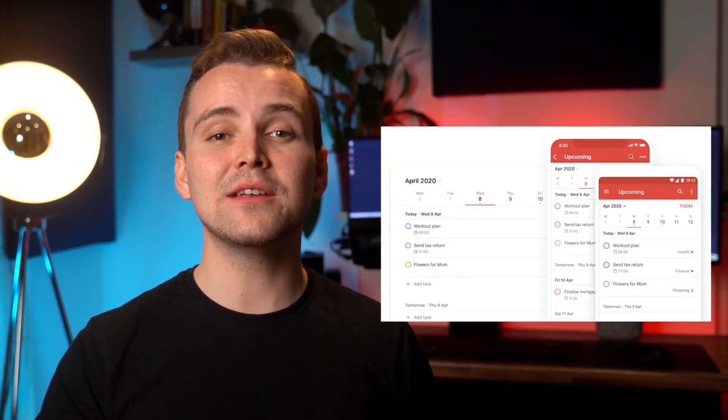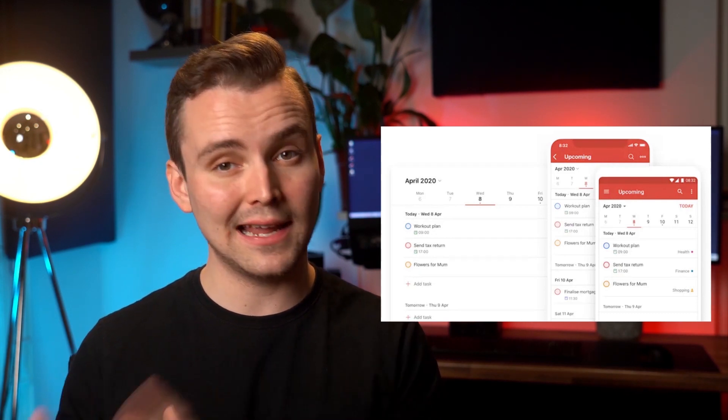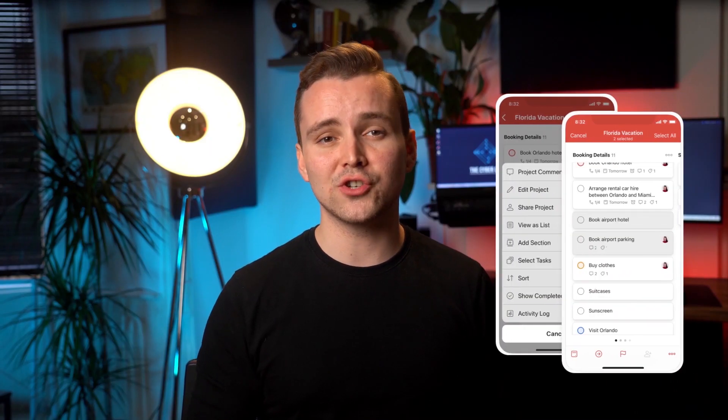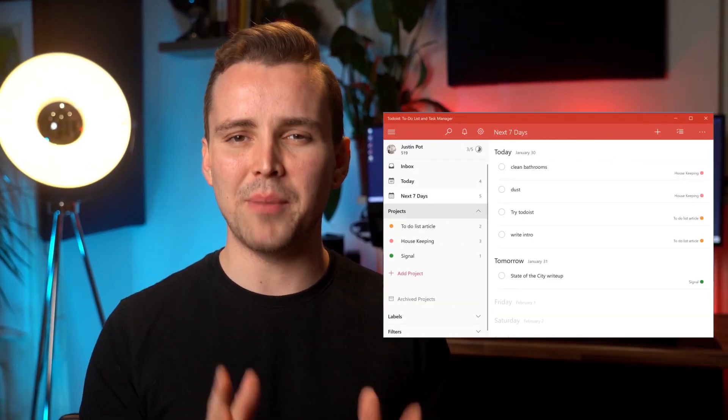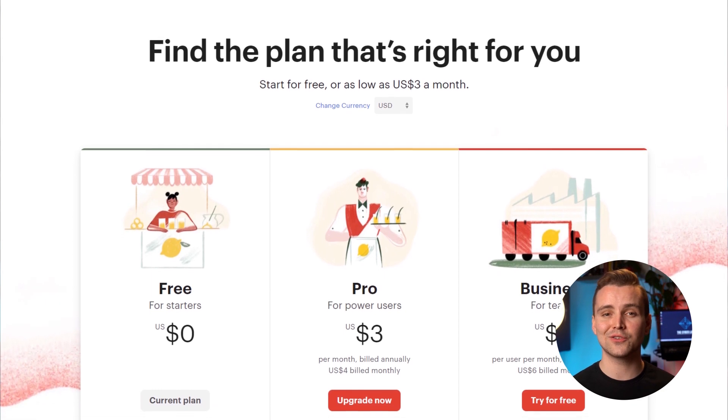It doesn't stop there. The upcoming view feature also lets you easily visualize the tasks that you have scheduled for later dates. While the app's smartphone version is perfect for quick and small tasks, the desktop version offers the best experience, as the larger space means you can see more tasks. While the app is free, premium plans give you extra access to features for just $3.99 per month.